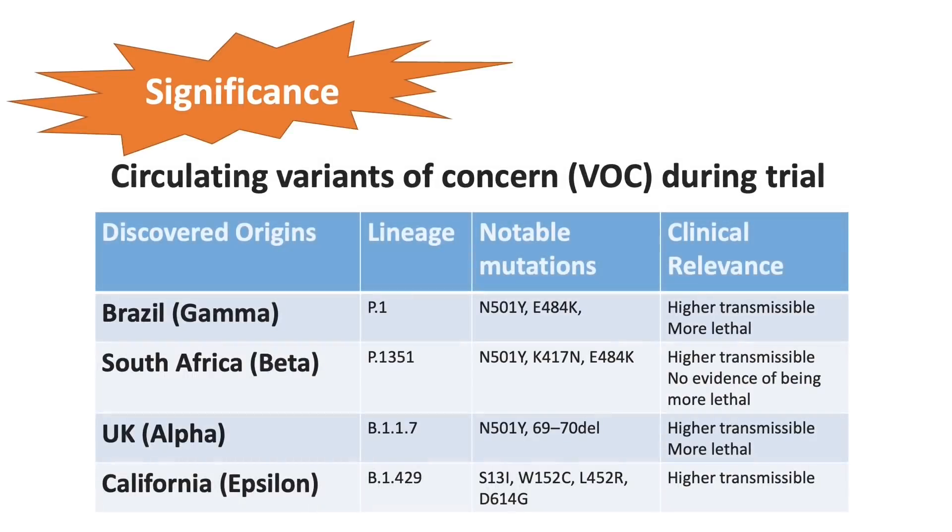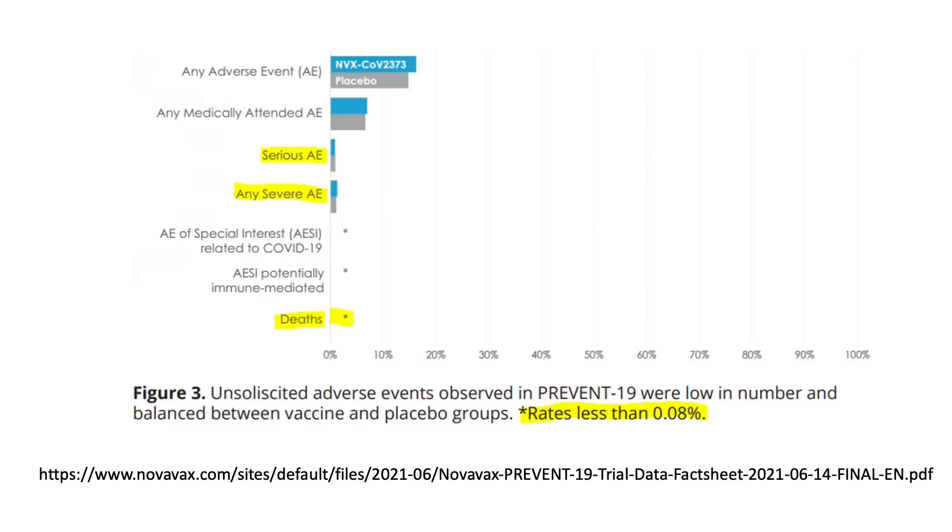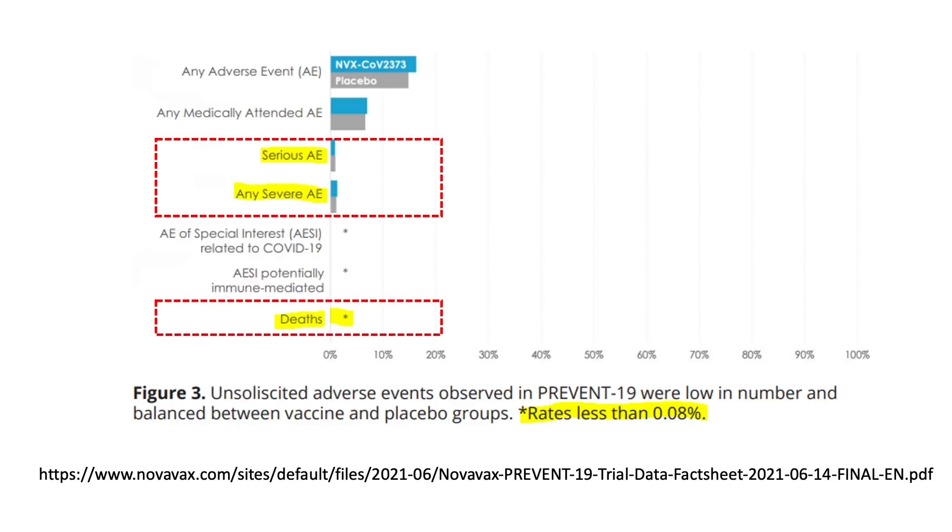The significance of this study was that there were a few circulating variants of concern during the trial. The reported efficacy against the different variants in combination was 93.2%. One thing to note is that the company mentioned a very low number of serious and severe adverse events that were balanced between the vaccine and placebo group. The vaccine also reported a few deaths afterward. We probably won't be able to know what these serious adverse events were until they release their full study report.